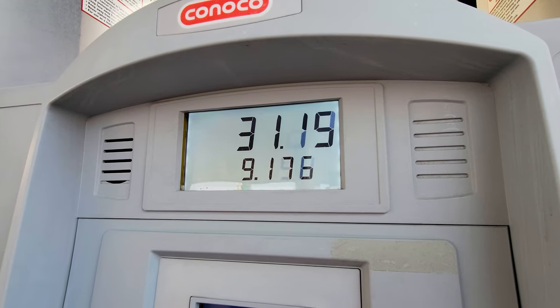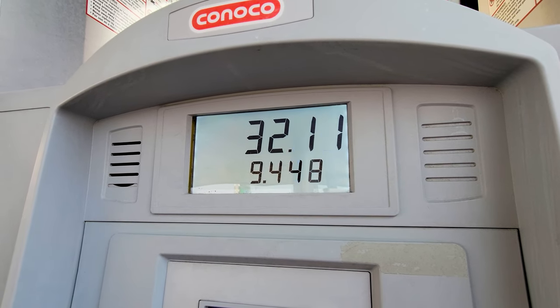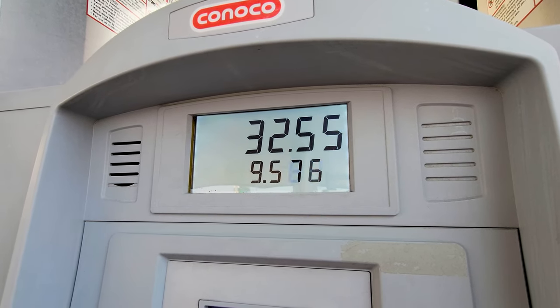Another cost of living expense is gasoline. Gas is currently at $3.09 per gallon for regular in Bozeman, and this includes a 32.5% state tax, which is just a hair higher than the national average but quite a bit less than states like California and Washington that have gas taxes of over 50 cents a gallon.